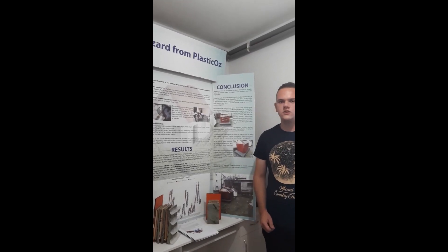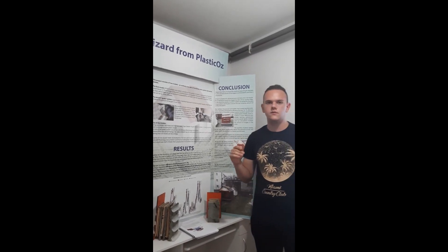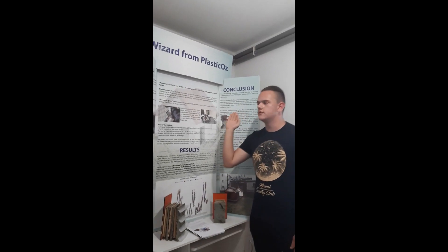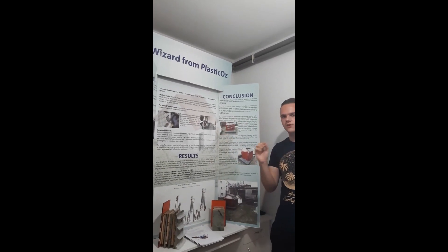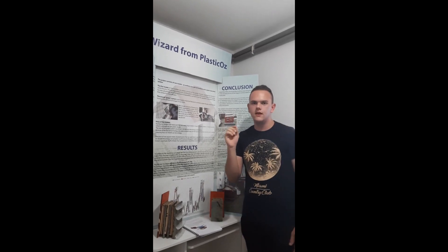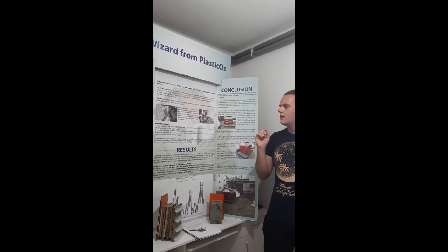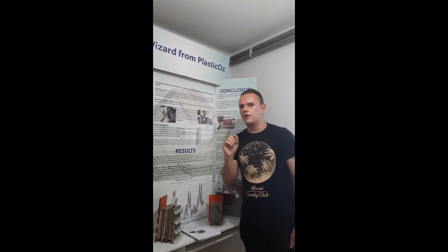Hi, my name is Aydin Czaošević and I come from Brisbane Park Schools in Bosnia and Herzegovina. I am here to present you the Wizards from Plasticos. When they were first introduced in the 1950s, no one expected the biggest pollutants today to be named. Of course, we are talking about plastic bottles.